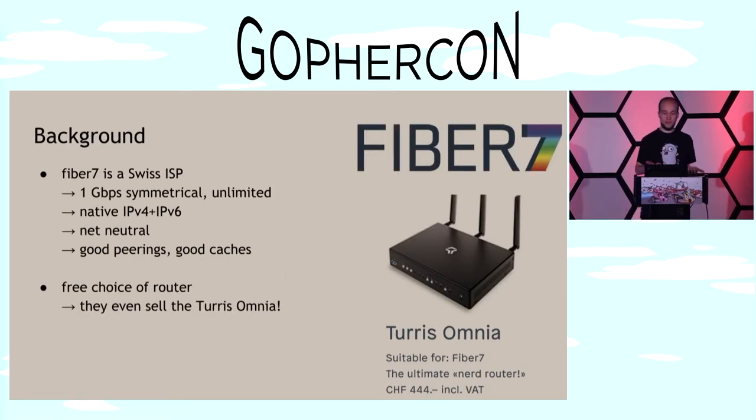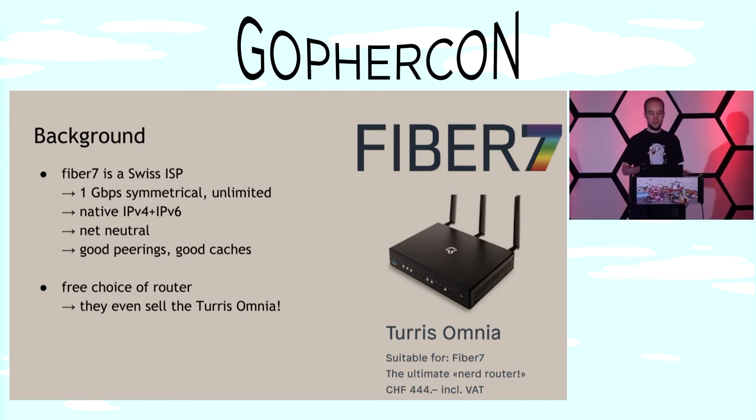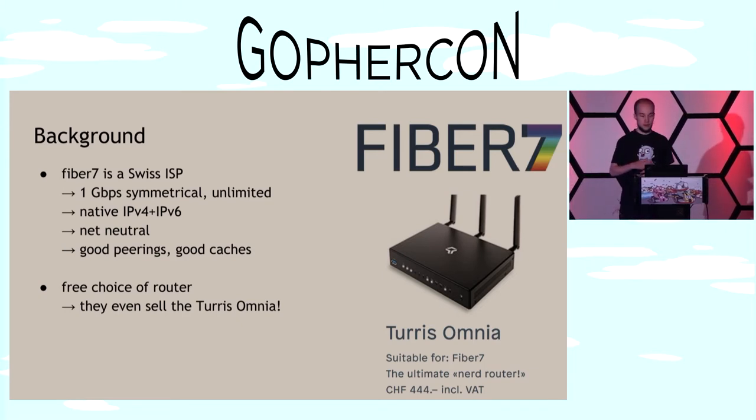You'll need to know some background. I live in Switzerland, and we have an Internet service provider called Fiber7. They're awesome — they give you a one gigabit symmetrical unlimited pipe into your living room. They provide native IPv4 and IPv6 connectivity, advocate NAT neutrality, have good peerings, good caches, and they allow free choice of your router.